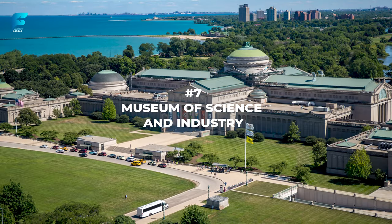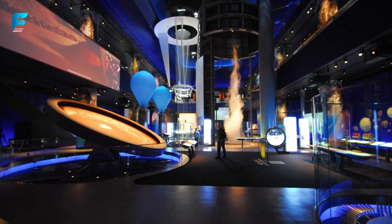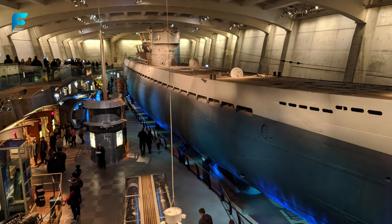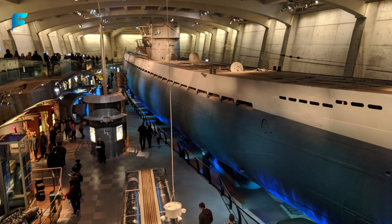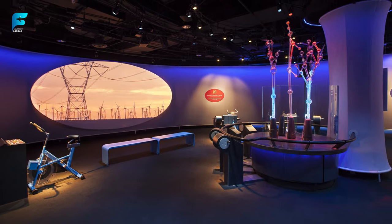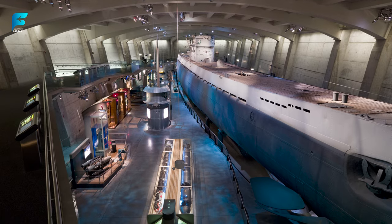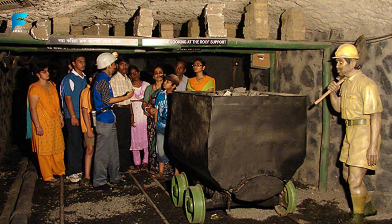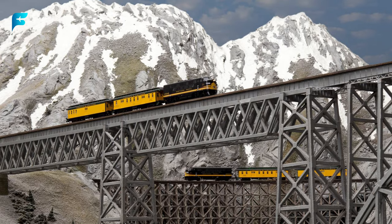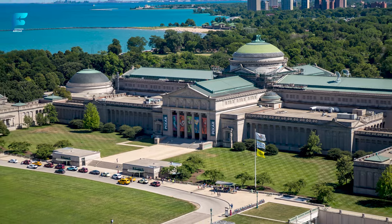Another must-see museum for science lovers is the Museum of Science and Industry, the largest science museum in the Western Hemisphere. This museum showcases interactive exhibits on topics such as space, transportation, energy, genetics, and robotics. You can also see a real U-505 submarine, a coal mine replica, a Boeing 727 airplane, and a giant model railroad. It is a place where you can learn and have fun at the same time.